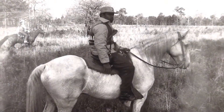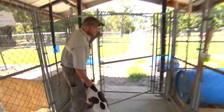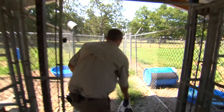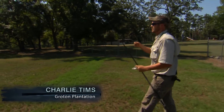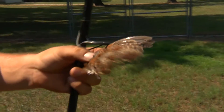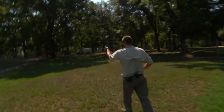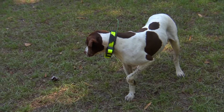Your locals would hunt quail with a gun and a dog and go out. They're no different than a baseball player or a football player — they are athletes. All these dogs, they want to come out here and do this. They love to do it just as much as we do. She is pointing, and that is our cue that they have found the birds.